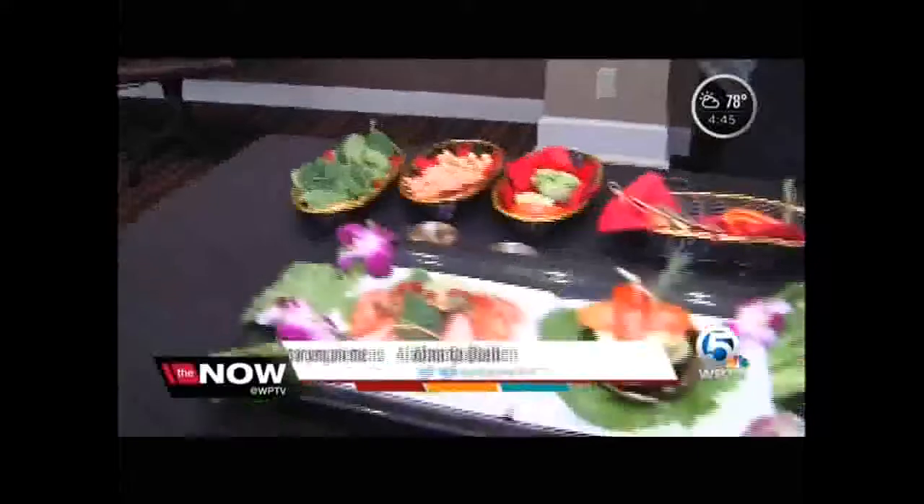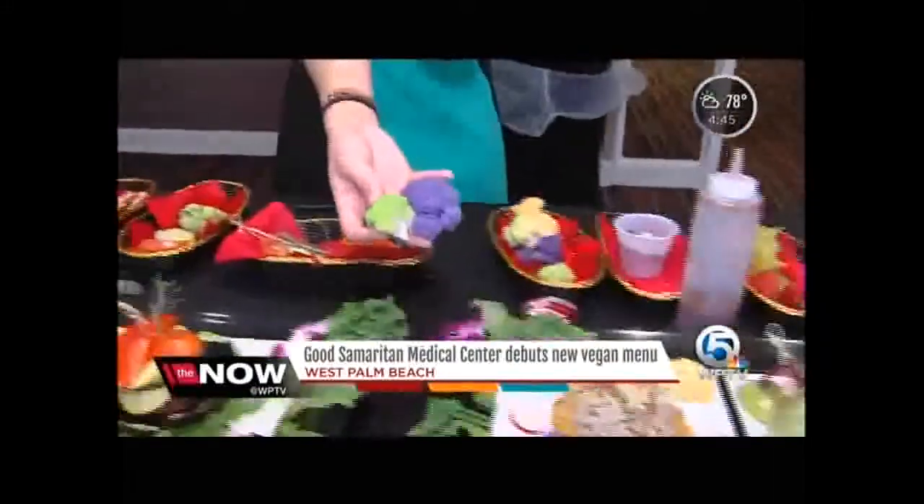Say goodbye to the days of just hot dogs and hamburgers on the hospital menu. Good Samaritan is starting to incorporate healthier plant-based items in their patient diets.